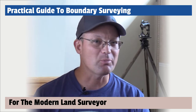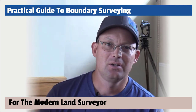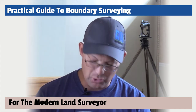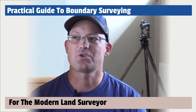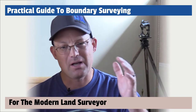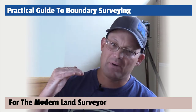I want to tell you a little bit about the book that I am trying to crowdfund. The title of the book is Practical Guide to Boundary Surveying for the Modern Land Surveyor. The book is a step-by-step workflow to resolving parcel boundaries. It starts at the very beginning step, identification of the subject parcels, and walks you through the whole process all the way to the last step, which is preparation of the survey deliverables for the client.